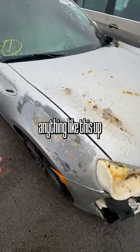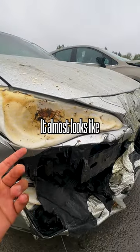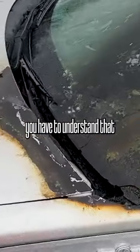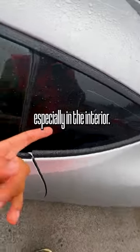I've never really seen anything like this up close and personal. Look at what happened to this headlight — it almost looks like a boiled egg that's gone sour. But when you introduce heat to any sort of car like this, you have to understand that a lot of this stuff is permanent and it's going to be very difficult to get out, especially in the interior.